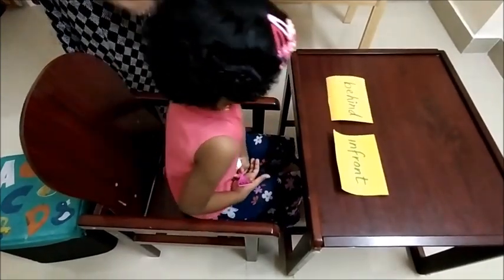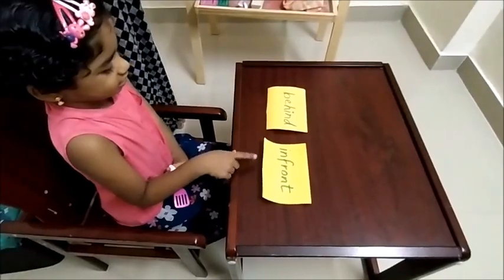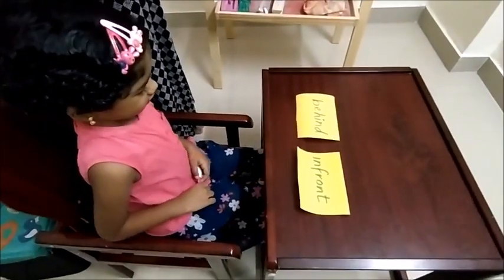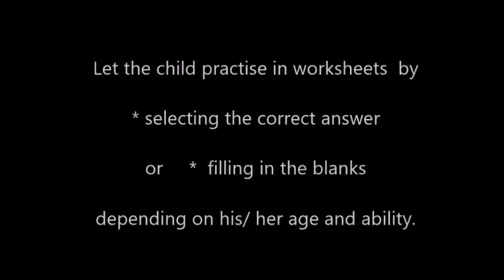Can you find the word 'in front'? In front. Very good. Can you keep the spoon in front of you? In front of me. Thank you.